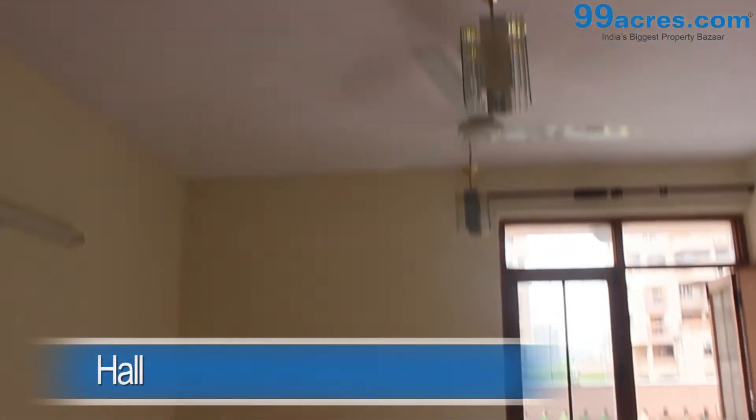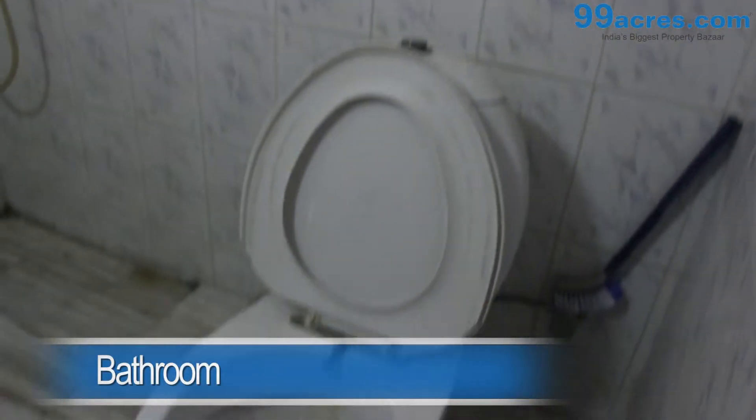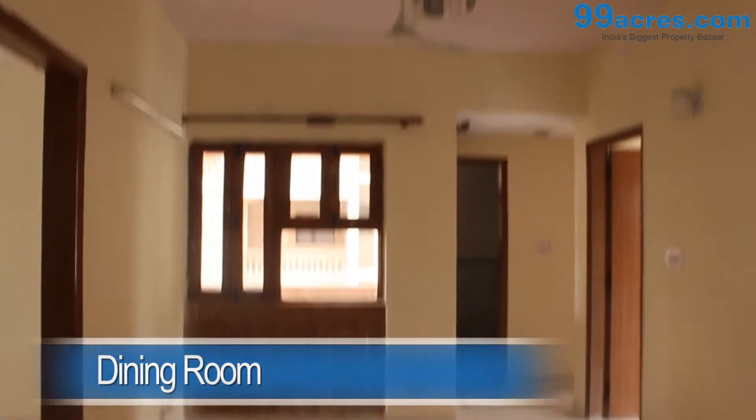This is a 3 BHK apartment. The hall has mosaic flooring and an attached bathroom. There is also a separate dining area. The kitchen is modular.